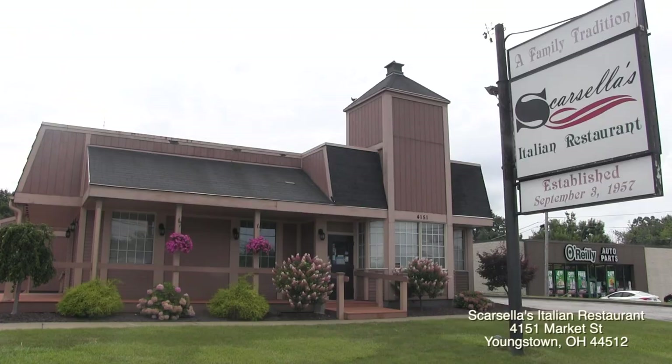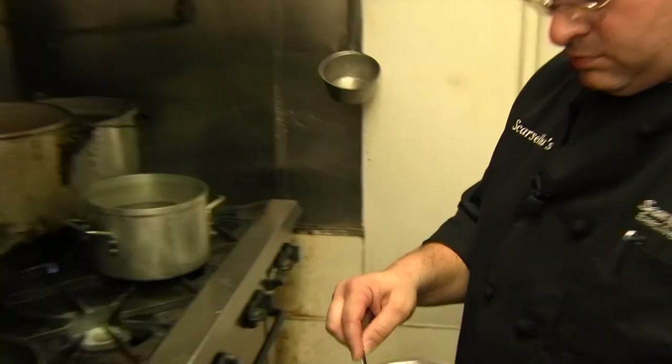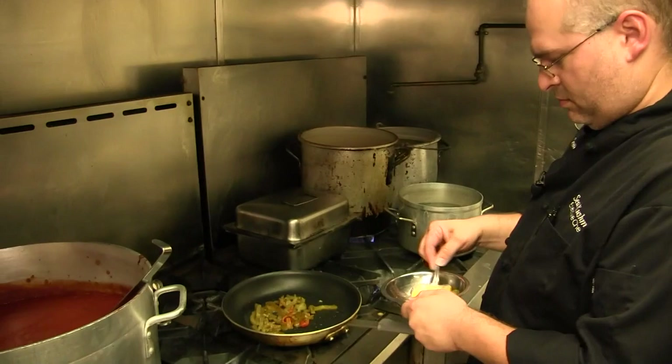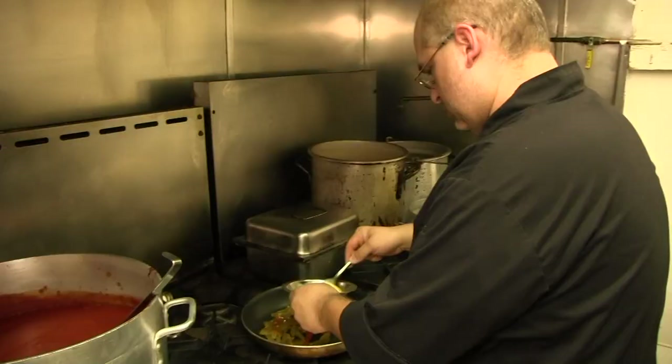Here at Scarcella's Italian Restaurant, Executive Chef Sean Cushma prepares one of their most popular menu items: a pepper and egg sandwich. When you're doing a pepper and egg sandwich, you want to make sure your pan is hot. If the pan is not hot, your eggs are going to be flat, so you want to make sure that they're nice and fluffy.